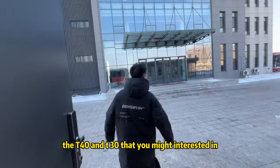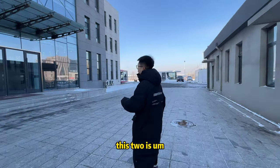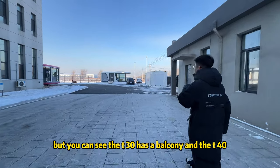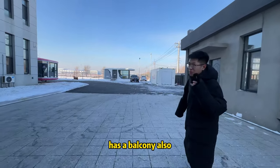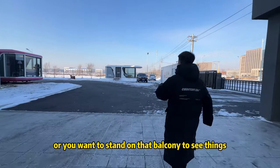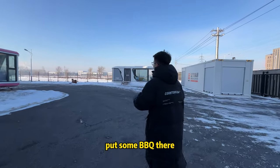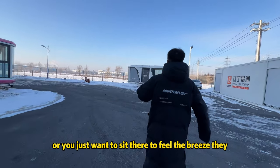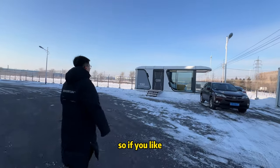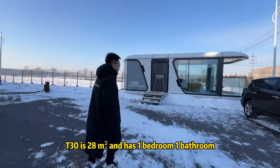Now let's go to the T40 and T30. Both are sealed units, but you can see the T30 has a balcony and the T40 has a balcony as well. If you like to enjoy the view, stand on the balcony, do some BBQ, or just sit there and breathe fresh air — they're all yours. If you like the balcony, you can choose the T30.